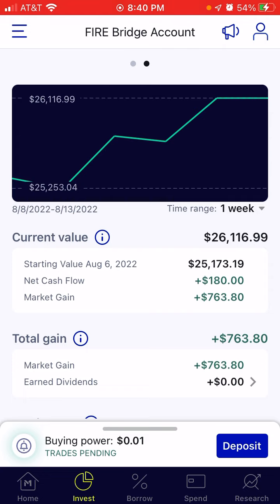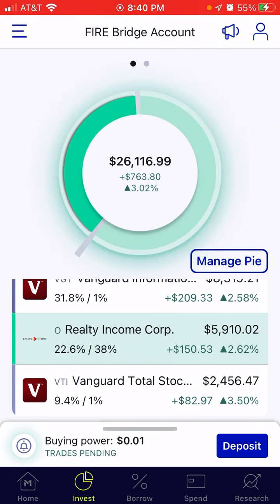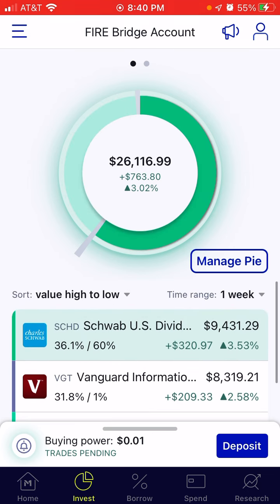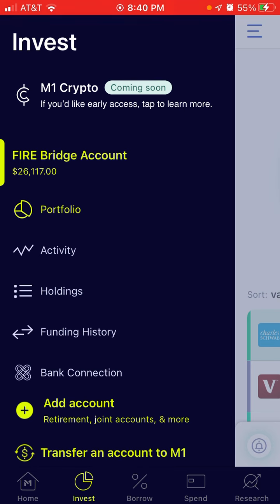So happy to see this account going in the positive direction. I just hope it keeps going that way because still overall we are down, but making progress slowly. Let's go ahead and look at the buys for the week.